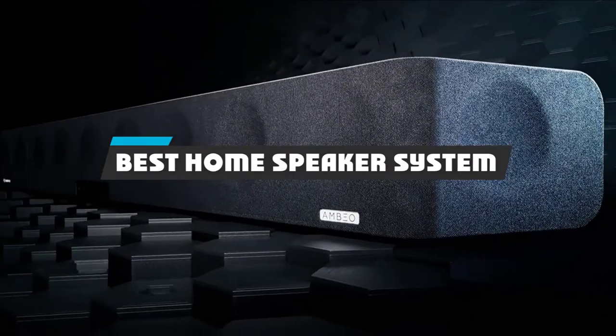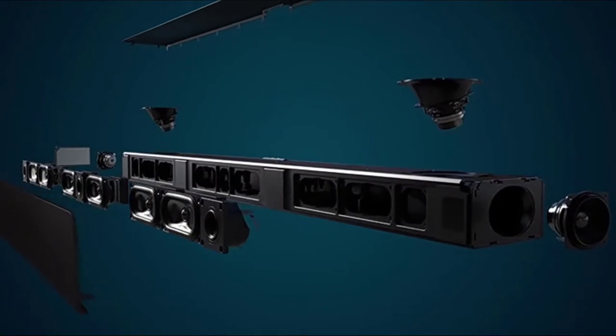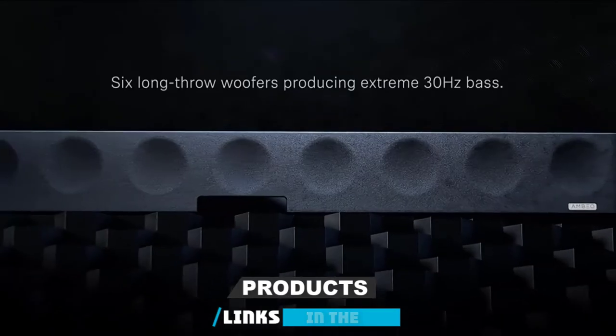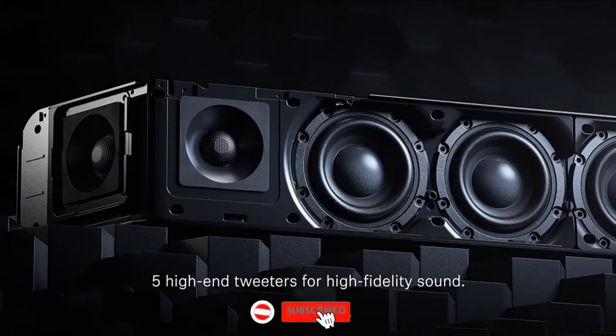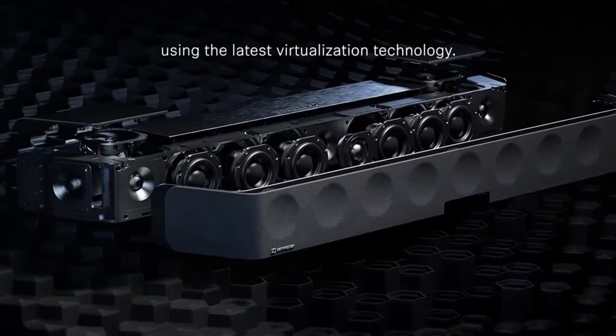If you're looking for the best home speaker system, here's a list you must see. We made this list based on our personal preference and sorted it based on their features, prices, quality, durability, and reputation of the manufacturers and customer feedback. We've also included options for every type of customer. So let's get started.